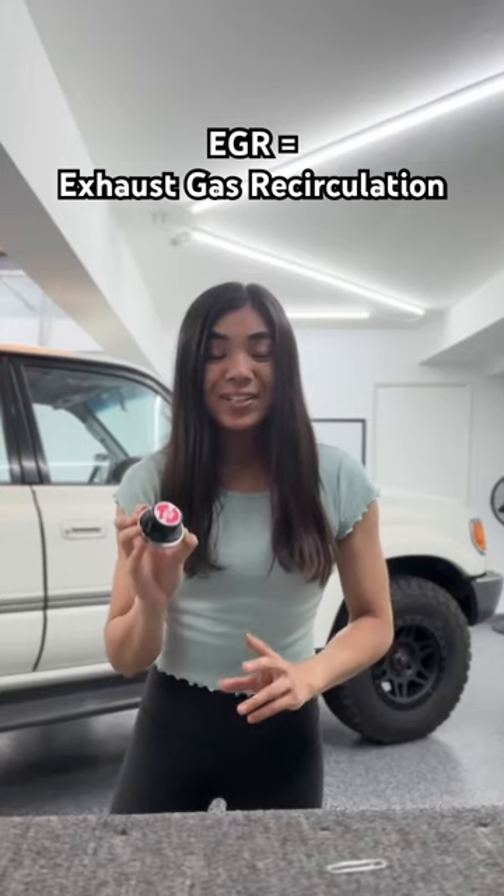The EGR, or exhaust gas recirculation system, lets exhaust gases from the exhaust manifold into the intake chamber, which reduces emissions. But if any part of the system is malfunctioning, you'll get a check engine light and code 71 — like me — or P0401.